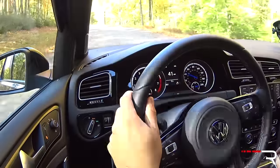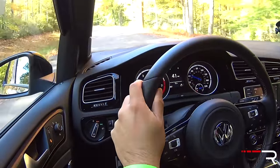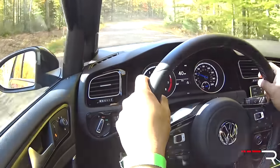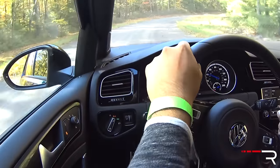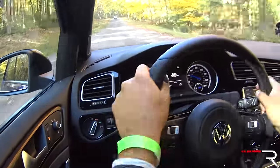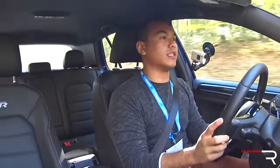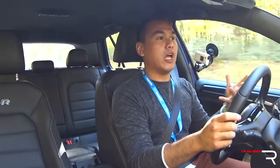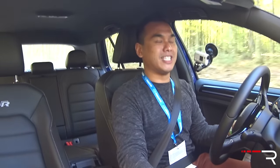The steering is not quite as precise and fast as the Focus RS. With the RS, the whole car would dart around and feel like you were piloting something race-focused, which the Golf R definitely doesn't have that feel. This is more of a relaxed cruiser, so you're going to notice that immediately when you step in this car.